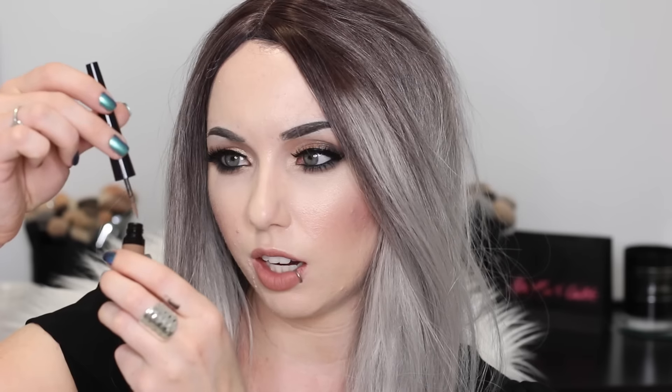Next up we have the Smashbox Brow Tech in the shade Taupe. It'll actually probably match when I finally go silver with my real hair. I've never heard anything about this before. It has little beads in it and looks like a liquid eyeliner tube, but it's a brow product. It looks kind of powdery on there — it's pretty much like a powder but on a gel eyeliner brush. The tone looks a little bit too red for me.